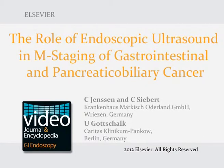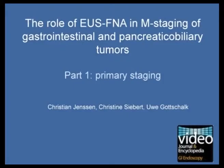Part 1 of the video demonstration describes the role of endoscopic ultrasound (EUS) and EUS-guided fine needle biopsy (FNB) for the diagnosis of distant metastasis in primary staging of pancreatic, biliary, and upper gastrointestinal cancer.